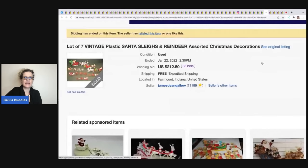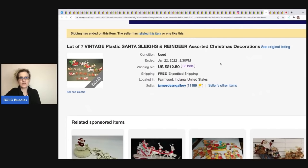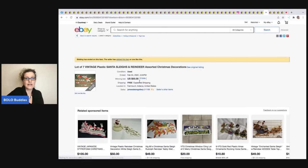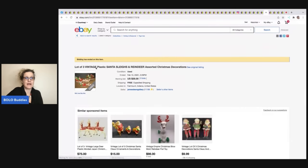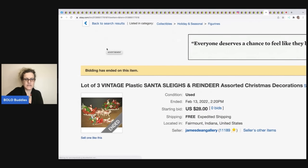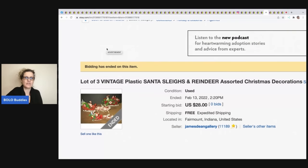This vintage plastic Santa sleigh and reindeer — the buyer did not pay. It was relisted and sold again for $55, and that buyer also didn't pay. If I were this seller I would relist as buy-it-now, but they've relisted at auction again. I'm using this one for educational purposes — this item is now listed for the third time.